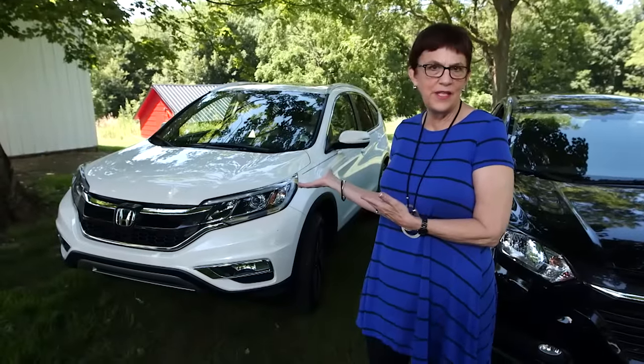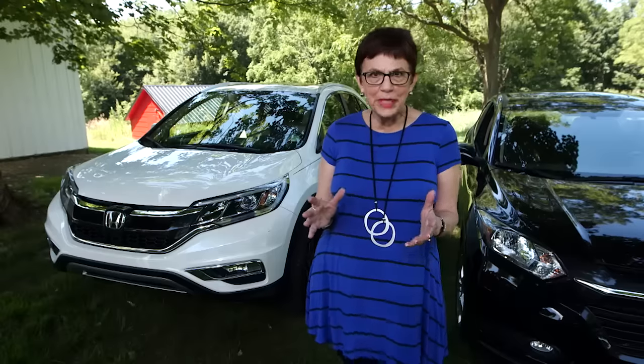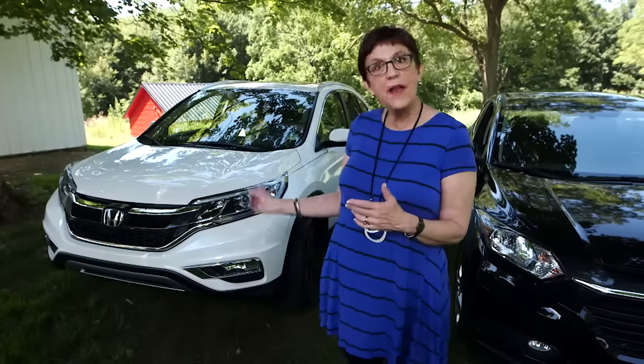Back in the driveway, I am here with two Honda SUVs to give you a black and white comparison of two different sizes of SUVs. The 2015 Honda CRV is a compact SUV in an incredibly crowded segment — it's number one in the segment. But where did they go from there?